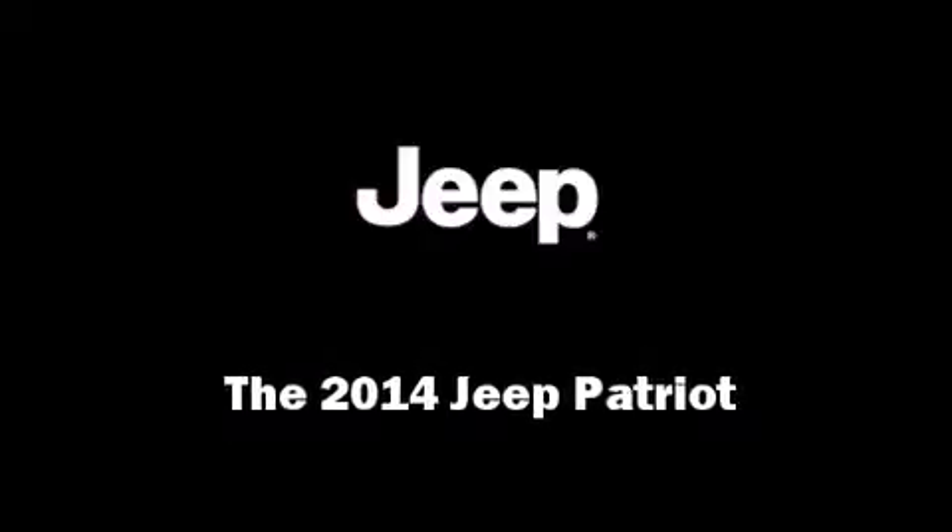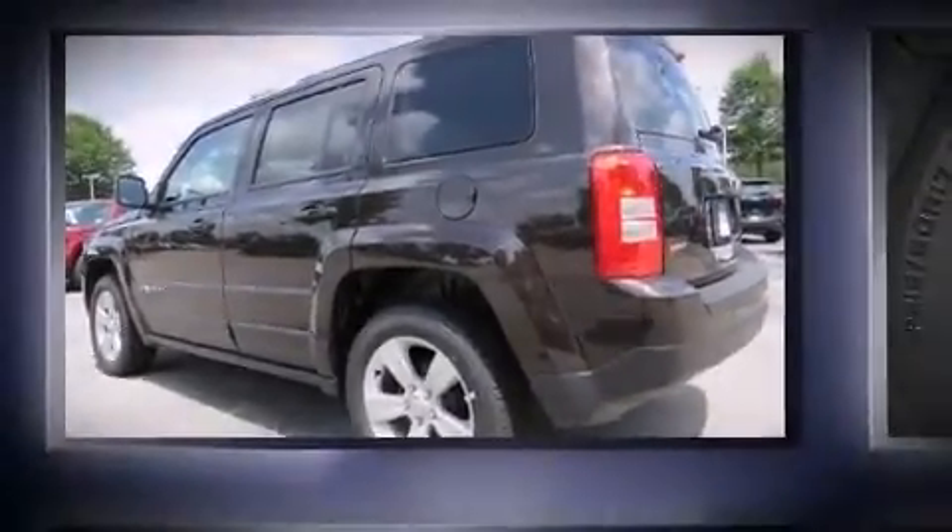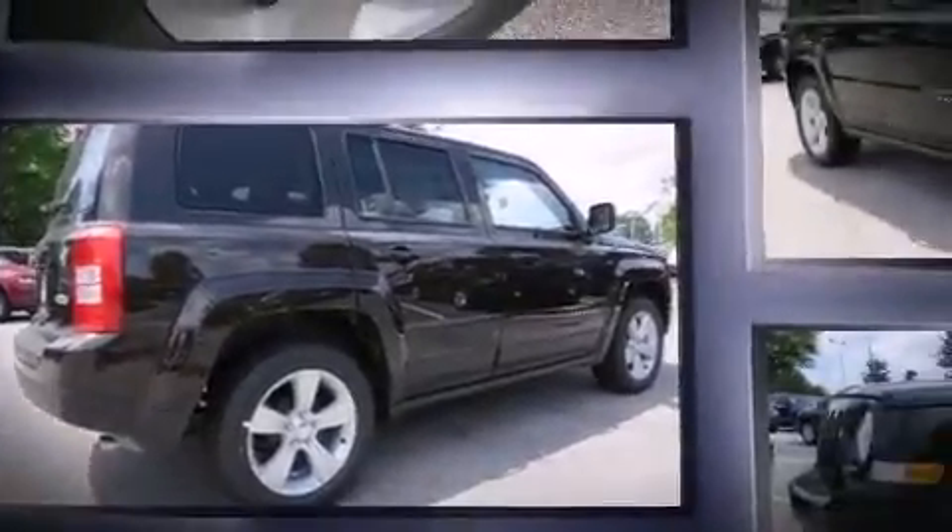Discerning drivers will appreciate the 2014 Jeep Patriot. Smooth gear shifts are achieved thanks to the 2.4-liter four-cylinder engine, and for added security, Dynamic Stability Control supplements the drivetrain.